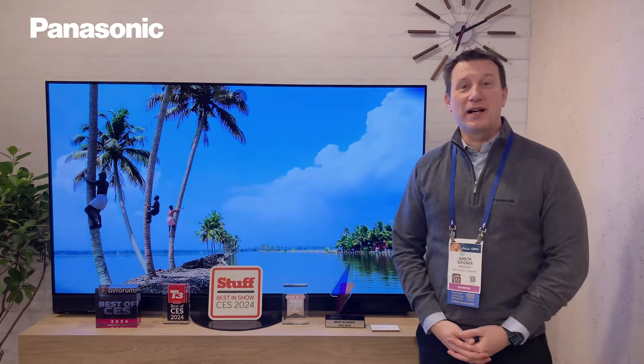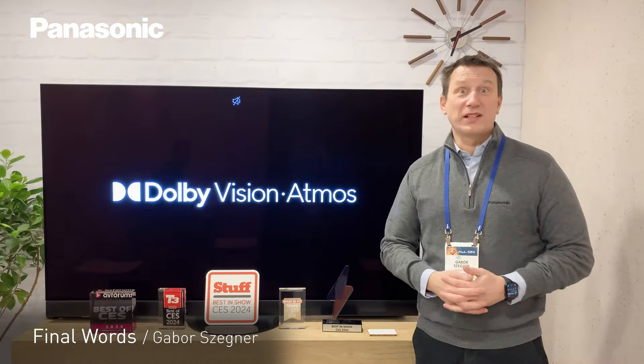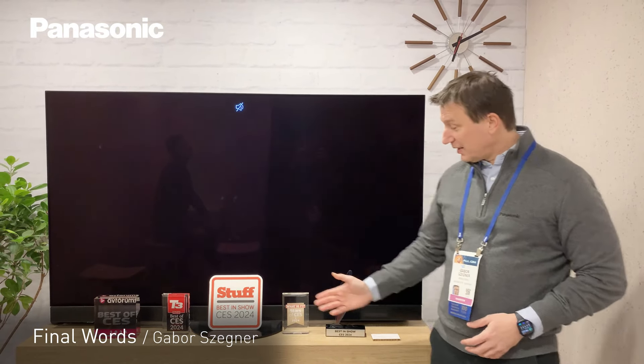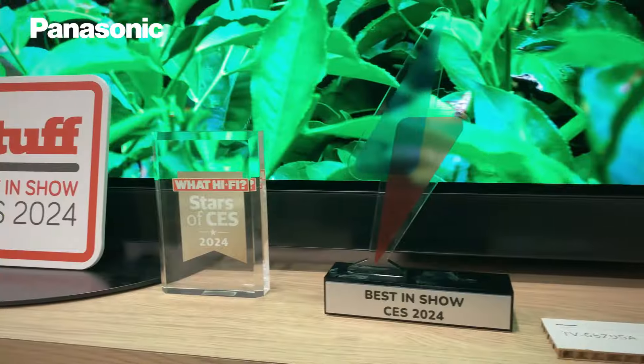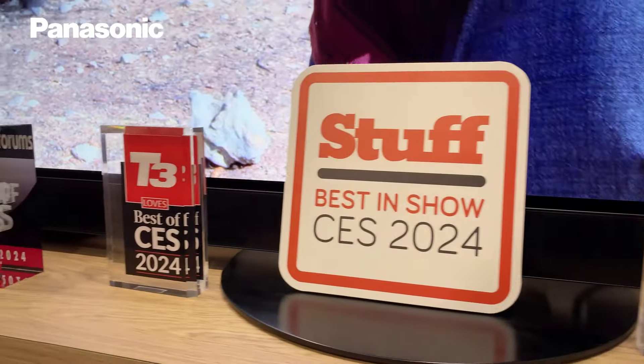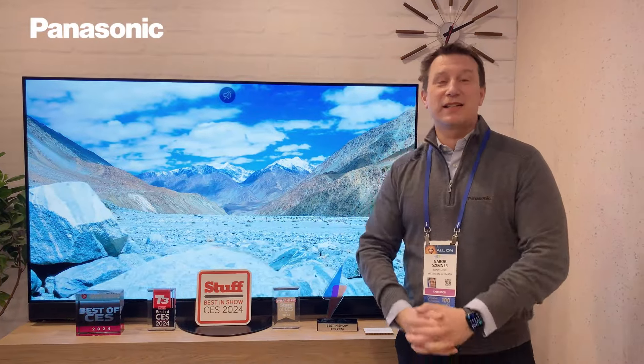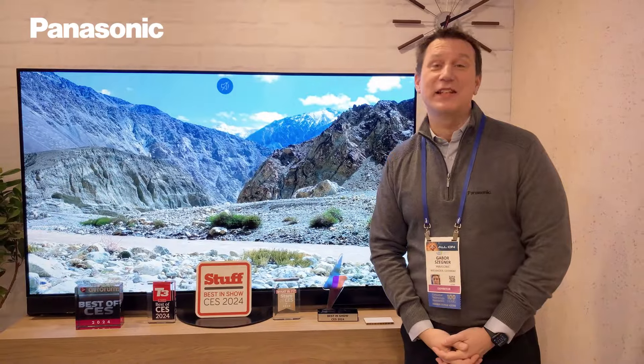Welcome, and we can say this was a very, very successful show with more than 20,000 visitors at our booth every day. As you can see here, we received many awards — best of show for the Z93 and Z95 TV series. Thank you very much for your attention. This is from CES 2024 — see you next time.